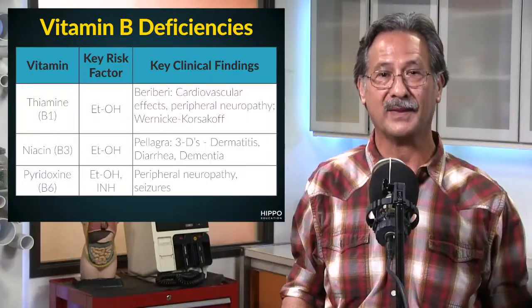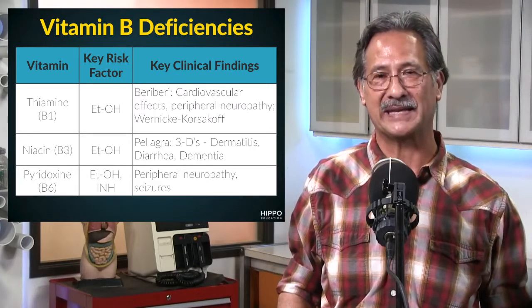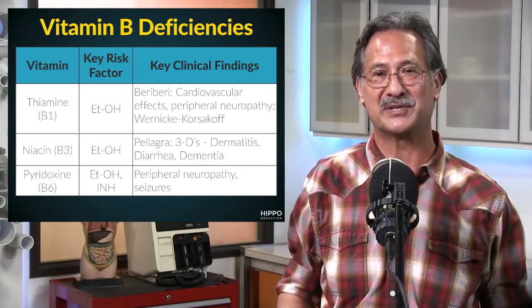Specific vitamin B deficiencies are not likely to occur in isolation. Rather, when they do occur, it's likely that there's a deficiency of multiple B vitamins along with other nutrients in a setting of general malnutrition. Having said that, in the slides we're about to show you, we've tried to condense down the key risk factors and key clinical findings associated with the most common vitamin B deficiencies.